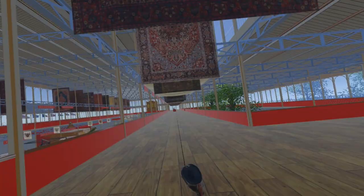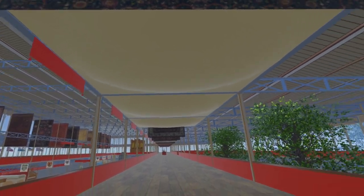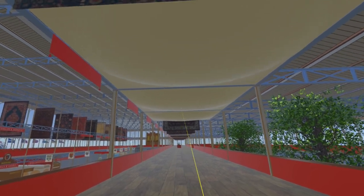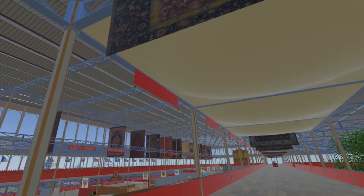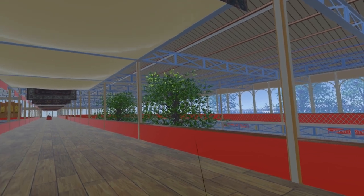About halfway along the western nave there is a gap in the carpets. We are now in the area where musical instruments are displayed. Three sections here have canvas above them, presumably to protect the exhibits underneath. Perhaps the roof had developed a small leak, or maybe there was concern about the potential fallout from small birds nesting in the trees in the adjacent building court.